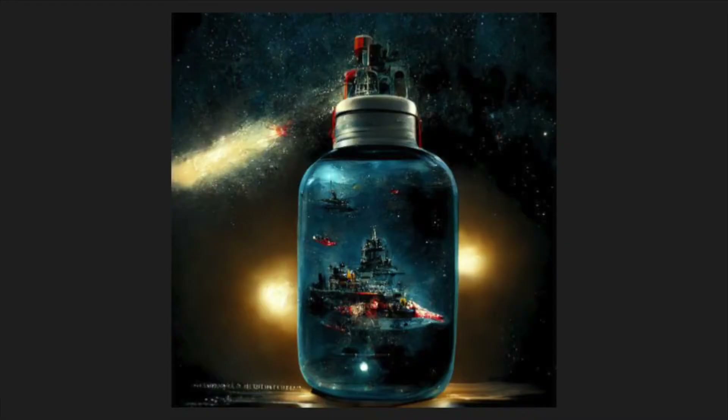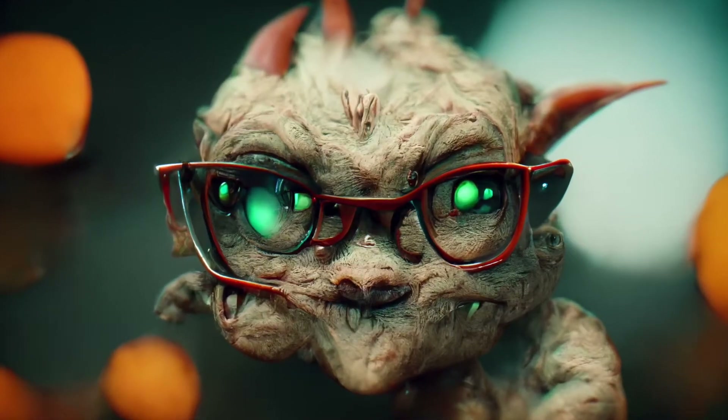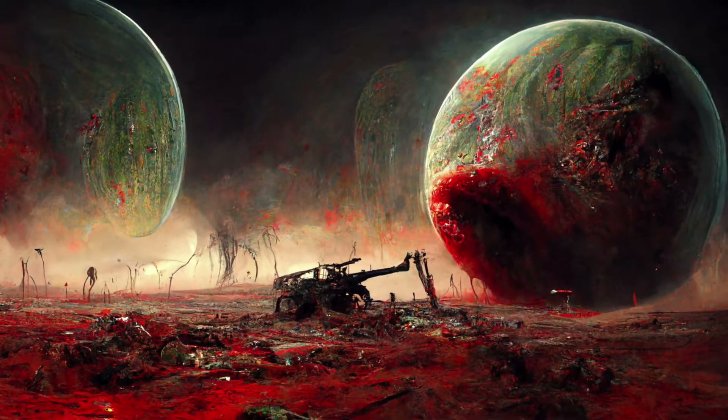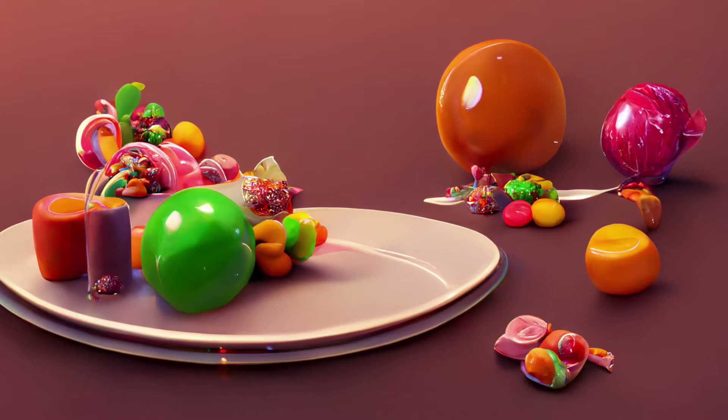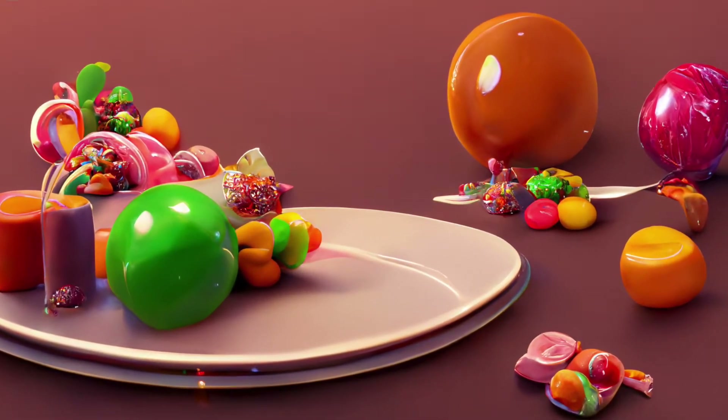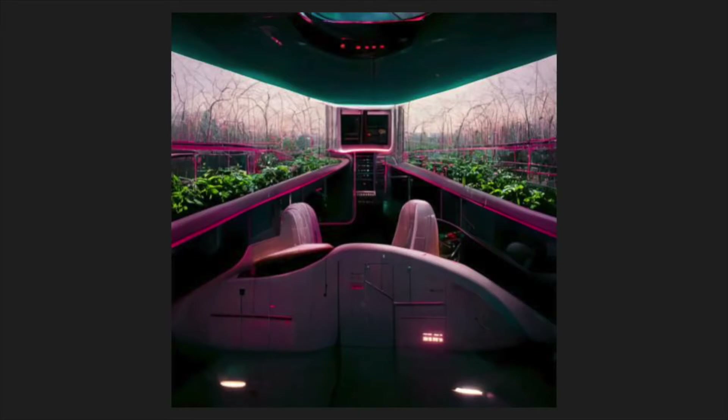AI art generators have been around for a few years now, but the technology has recently exploded both in popularity and in power. This is a channel devoted to learning, so I brainstormed a bunch of ways I foresee these tools being used in schools as AI art generation becomes available to the masses. If you're not familiar with this type of technology, I encourage you to look up some of the amazing images that have already been generated using these deep learning algorithms.